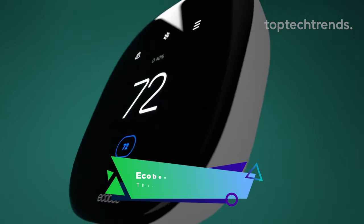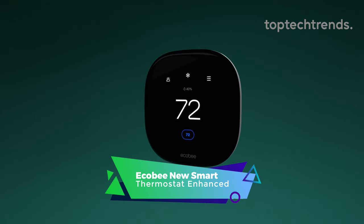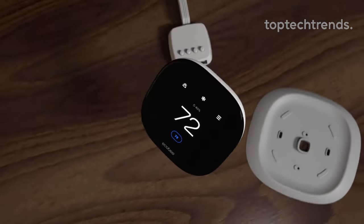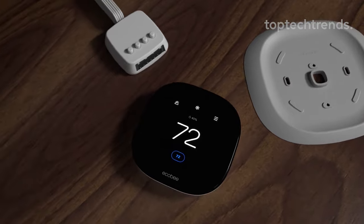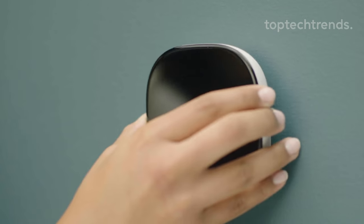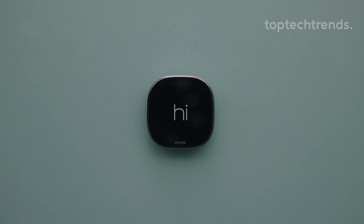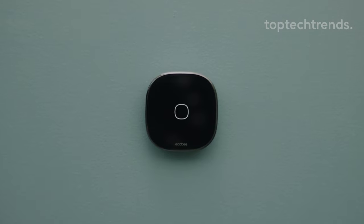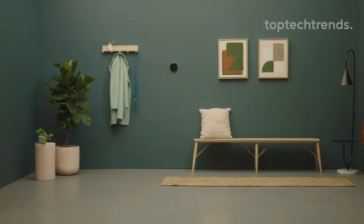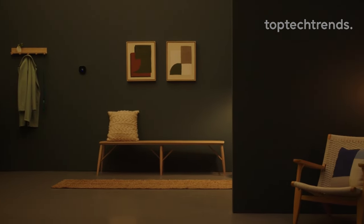Ecobee New Smart Thermostat Enhanced. Step into the future with the Ecobee Smart Thermostat Enhanced — a thermostat so brilliant, it's tired of hide-and-seek games. This Energy Star certified genius saves you cash by never heating or cooling an empty home. It's basically the Sherlock Holmes of thermostats. Your home preheats or precools itself, so when you walk in it's like entering a cozy paradise. It even knows when you're sleeping or awake, adjusting temperatures like a magical comfort wizard.